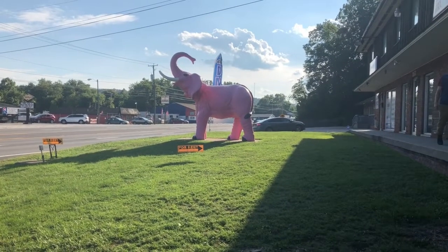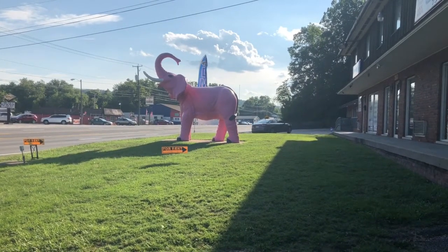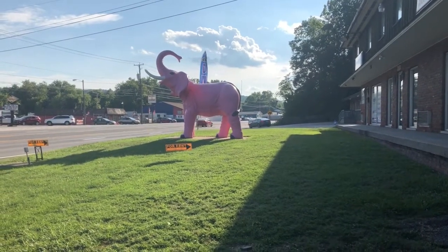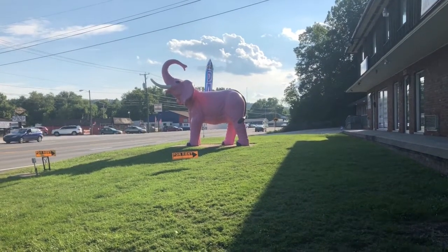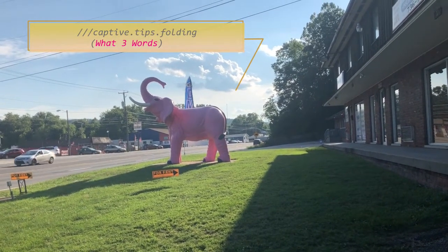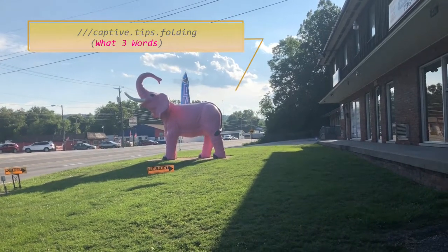The first roadside attraction we saw was the pink elephant. There is a story — I'll leave a link — where this was brought in during the 1970s to Taylor's Furniture and Gifts, so it's been in this location since that time. The business no longer exists, but the pink elephant is a cool kitschy kind of statuary there on Route 60 in Barboursville, West Virginia. Look in the description to see what the What Three Words location is.